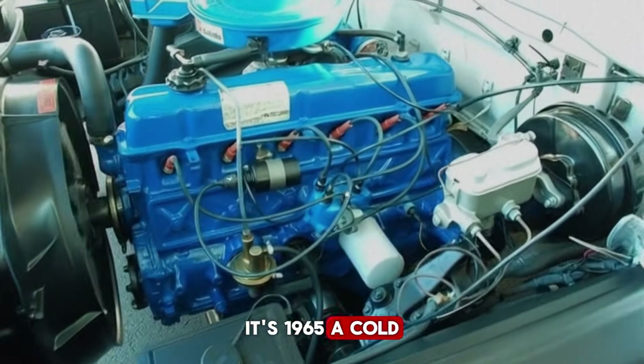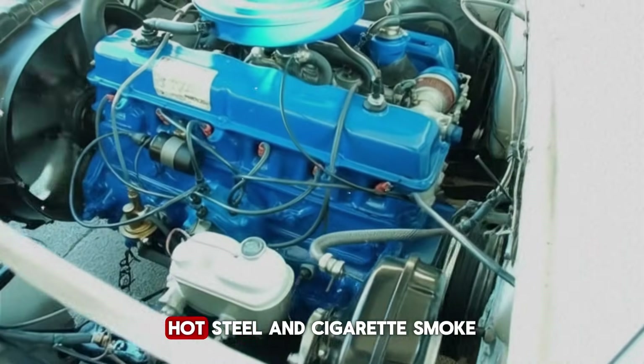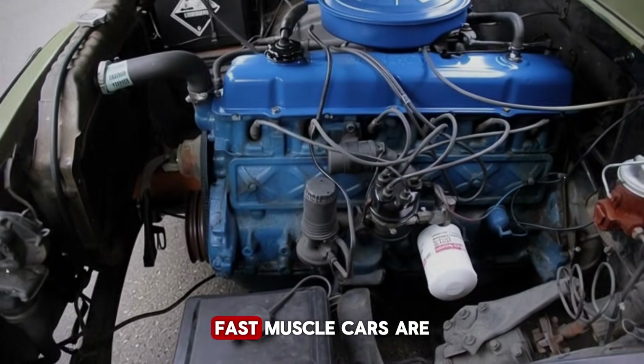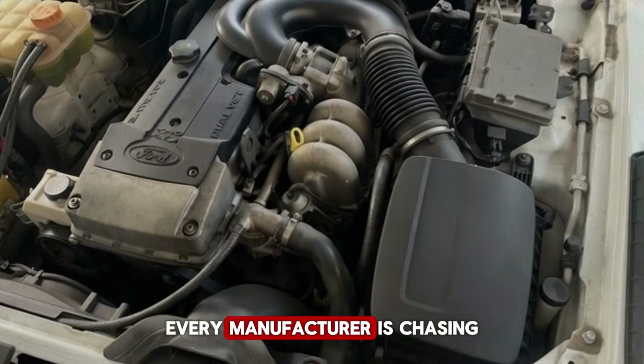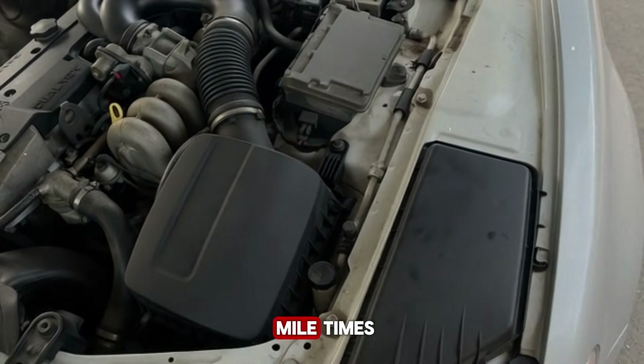It's 1965, a cold morning in Dearborn. The factory floor smells like oil, hot steel, and cigarette smoke. Outside, the world is changing fast. Muscle cars are grabbing headlines, horsepower wars are escalating, every manufacturer is chasing bigger numbers, louder exhausts, faster quarter-mile times.